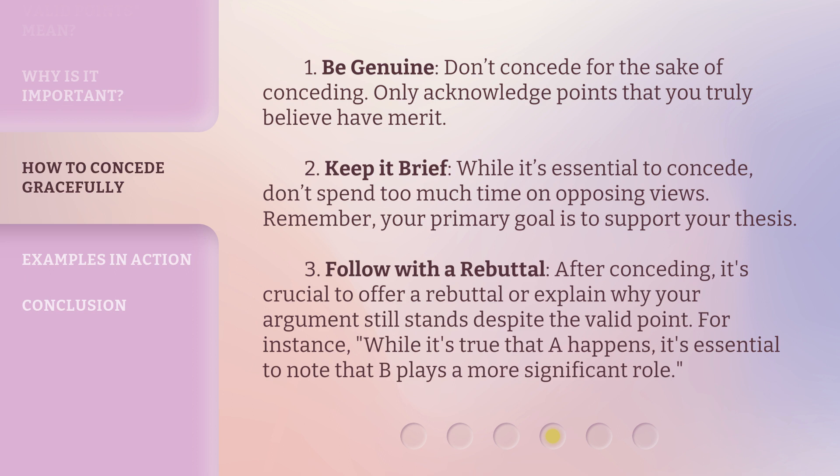3. Follow with a rebuttal. After conceding, it's crucial to offer a rebuttal or explain why your argument still stands despite the valid point. For instance, while it's true that A happens, it's essential to note that B plays a more significant role.